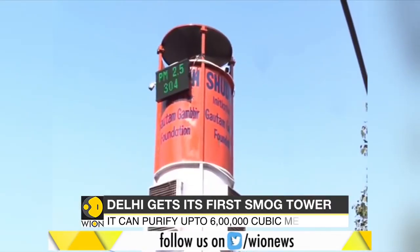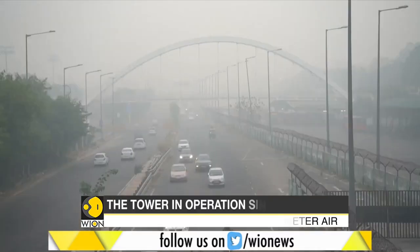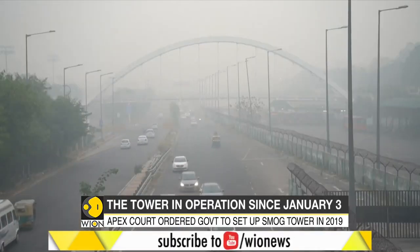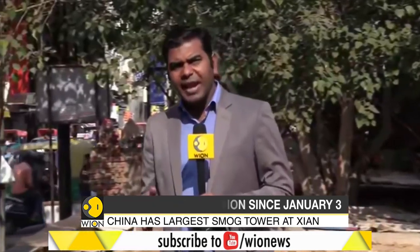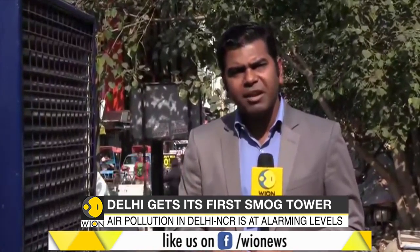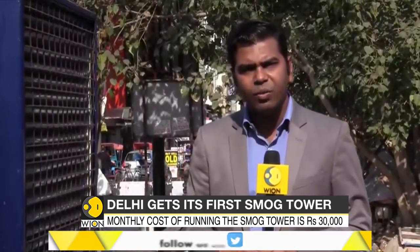However, many experts have questioned the feasibility of the project, given that Delhi is a congested city where space comes at a premium. In a city like Delhi, where air pollution is very high, weather is dynamic and there are various sources of pollution. It hasn't been established yet that this machine can really work in areas like these. However, the initiative has been appreciated by everyone. With video journalist Shekhar, reporting for Beyond, World is One.